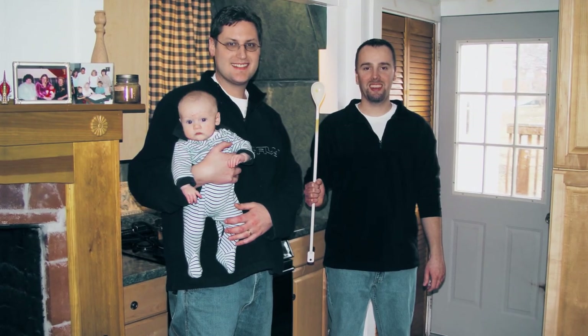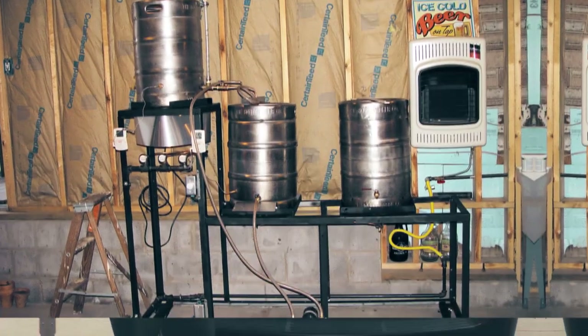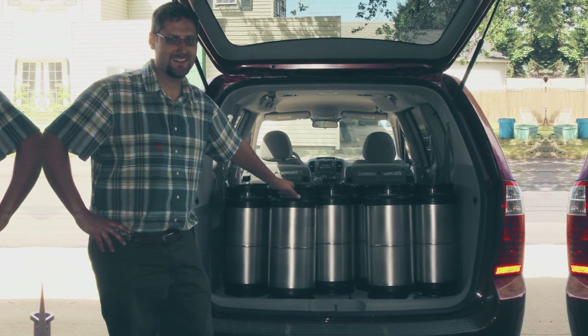We've been friends since the early 90s. Over beers, it's like, let's make beer, let's try different things. So we built a little brewery in my garage and brewed the heck out of it for the first year. And then I think we decided we're going to try to make a real brewery out of it.